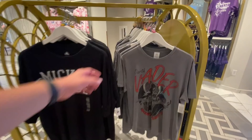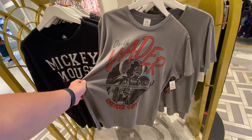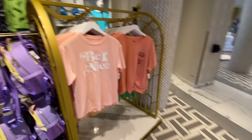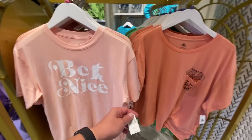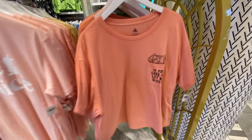This retro Darth Vader shirt is cool — it's so, so soft. 'Darth Vader since 1977 — finding your lack of faith disturbing.' That's funny. $36.99. This Mickey Mouse one is so plain — 1928 on the back — $36.99. This is new with Thumper — $36.99. 'If you love me, let me sleep' — is this supposed to be a sleep shirt? $36.99.